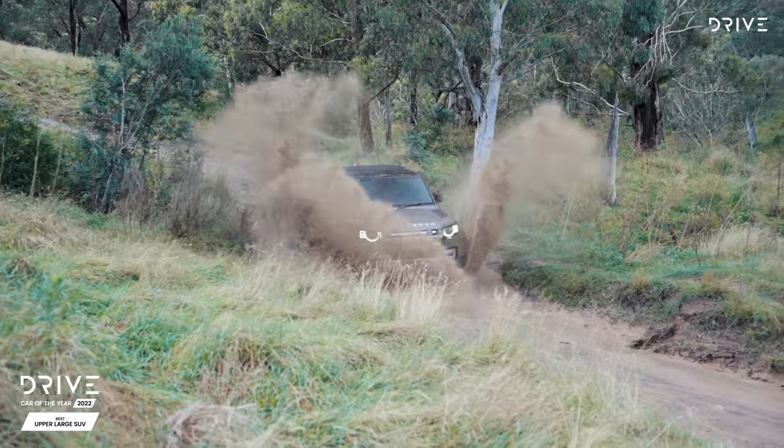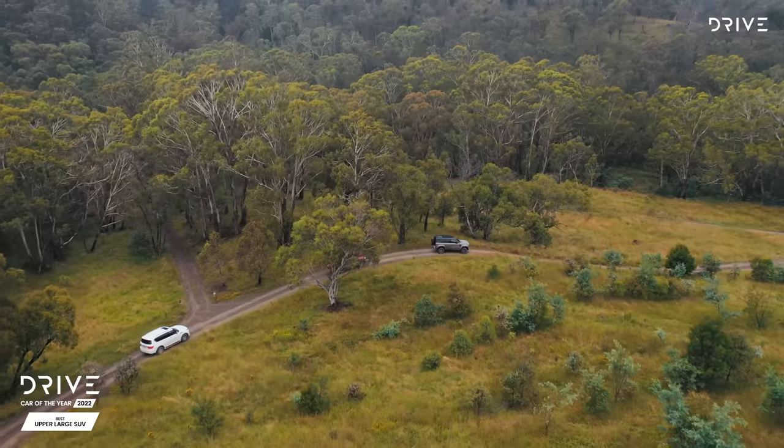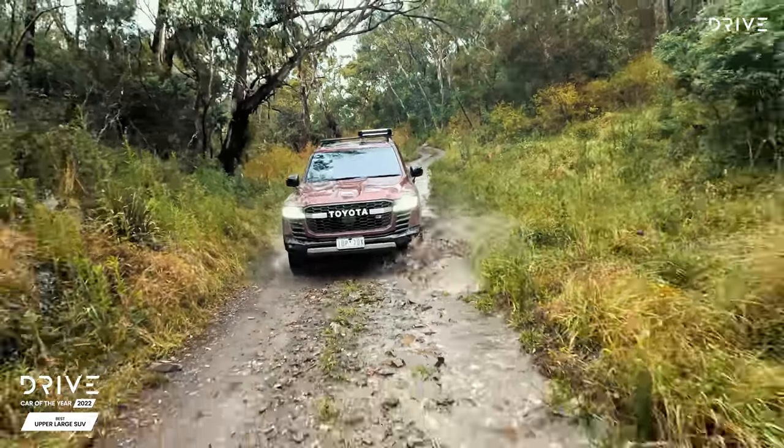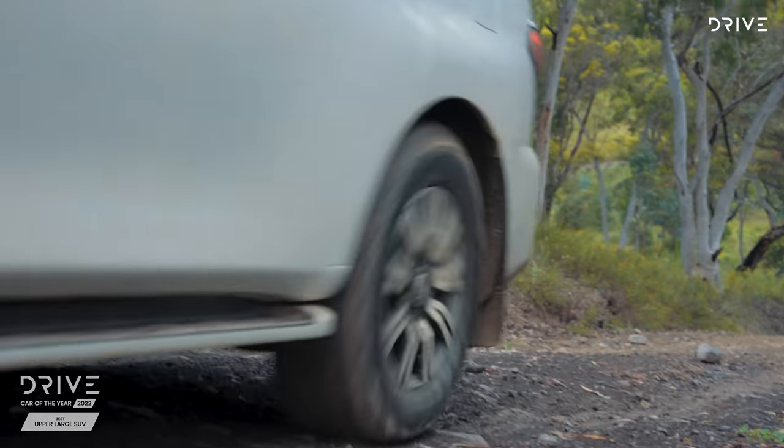It's fantastic on road, it's fantastic off road. Let's take a closer look at how it managed to edge out the iconic Land Cruiser and last year's winner, the Nissan Patrol, to get the crown.